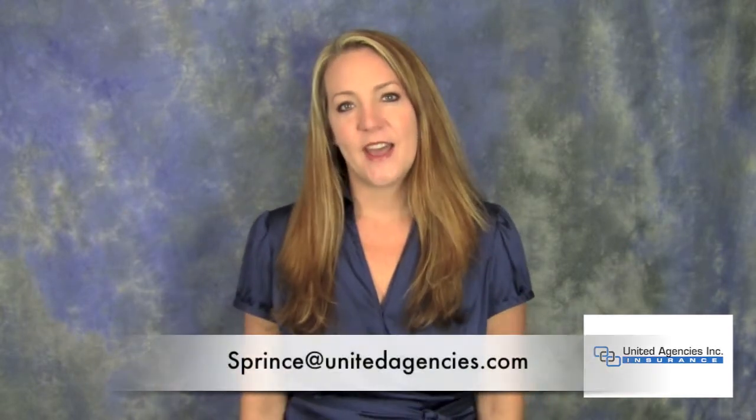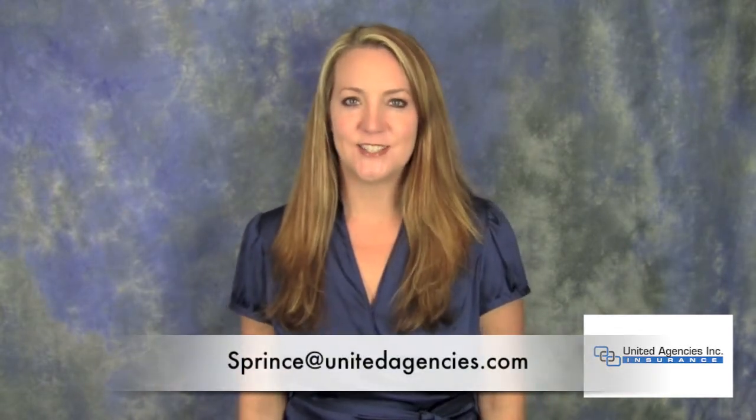That's minimum value coverage. For more information on Health Care Reform Law and how it affects you, contact me at sprince@UnitedAgencies.com.